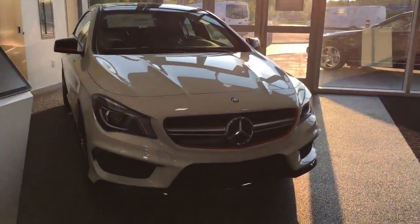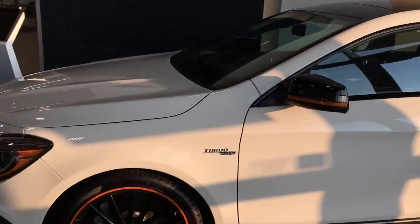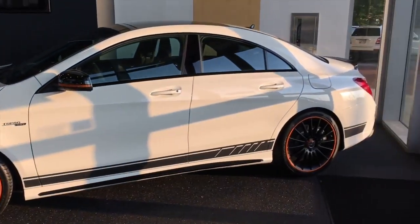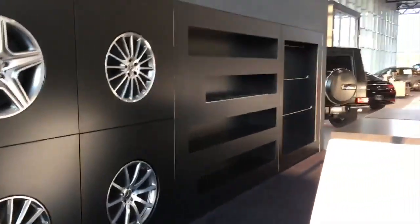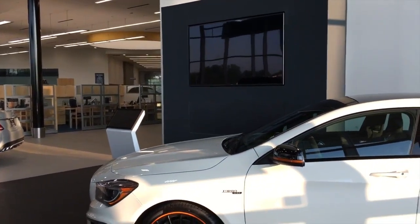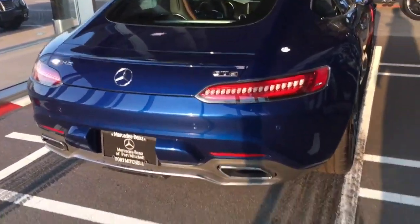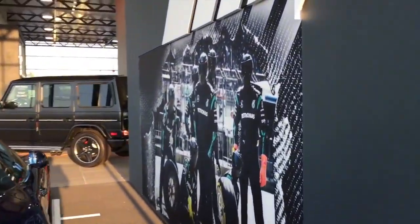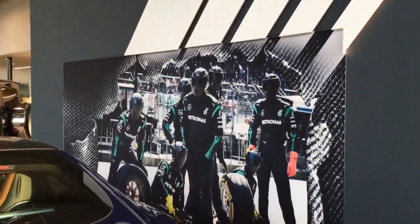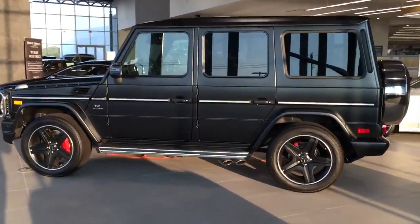Over here we have the CLA 45 Orange Art Edition — we've had this for a little while, it's a beautiful car. This is the AMG Center we've got. Over here we just built this; don't have any of the fabrics or colors in here yet, but that TV is really cool — you can build your own Mercedes on it. Got the GTS sitting pretty over here on the launch pad, and of course we've got the G-Wagon, the G63 in matte black.